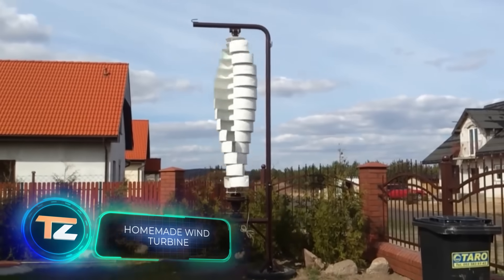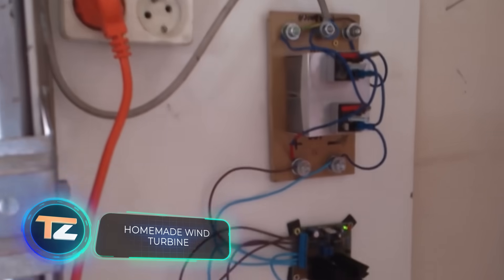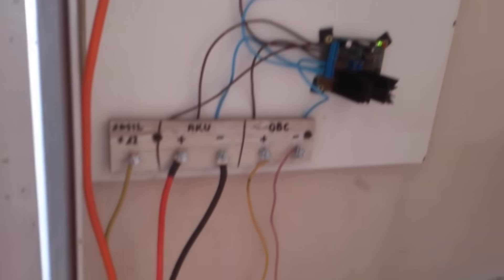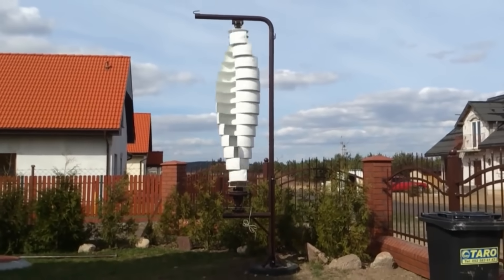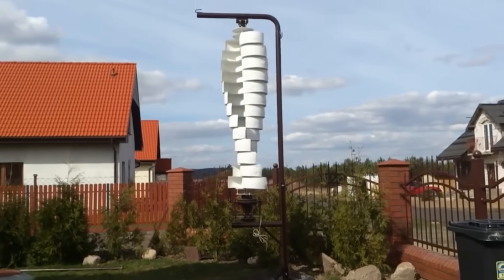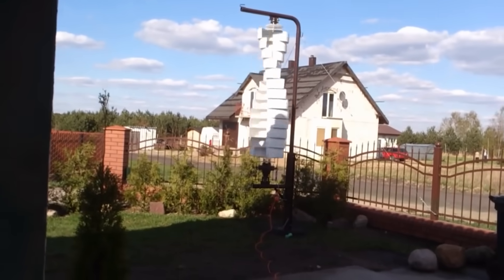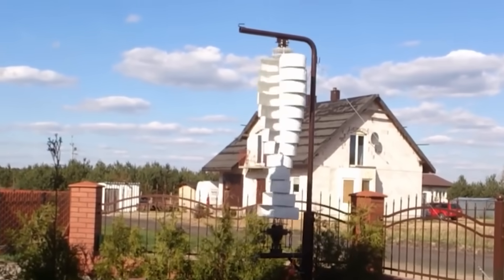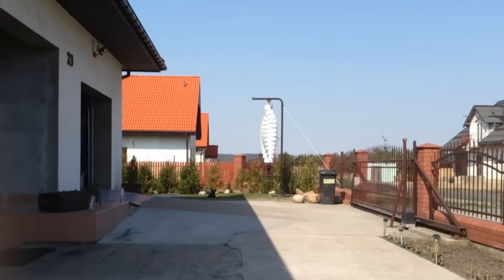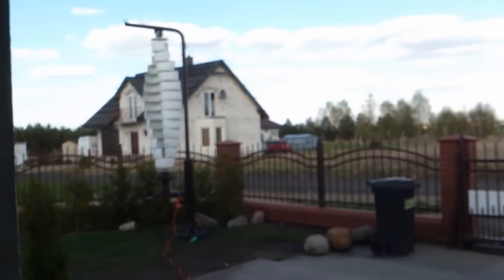The Archimedes screw is not the only construction that can help humans produce electricity on their own. Back in the last century, the Darrieus wind turbine was actively used in the global wind energy industry. It's not that complex, so it can be used in homemade systems. In this case, the design is a wooden or metal frame inside which a rotating aerodynamic wing is fixed — thanks to its unusual shape, even a small breeze can spin this wing to a high speed.